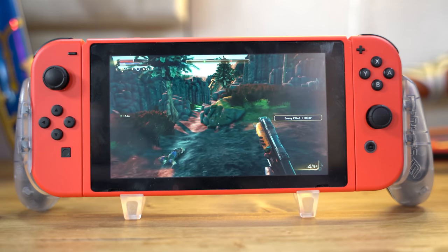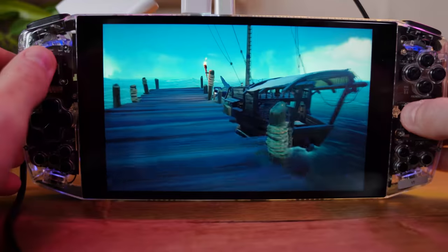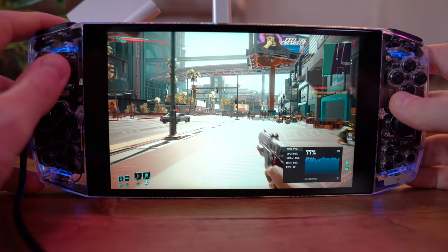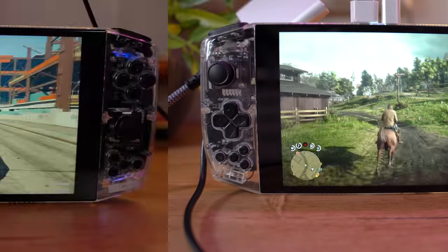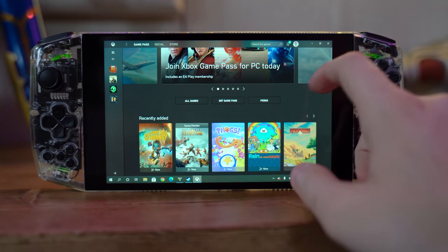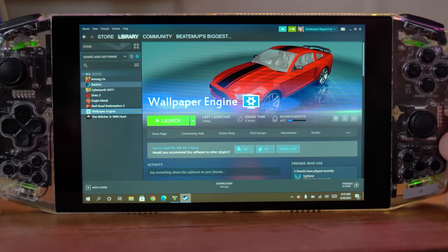The biggest difference is that this guy can barely manage to play Outer Worlds, whereas this can run Cyberpunk. It's called the Ayn Neo, and it was designed to be the world's most powerful handheld console. Other than the fact that it can play Cyberpunk, Red Dead Redemption, and GTA 5, it's not tied to any one store or company — you can just install Steam, Game Pass, Epic Store, whatever you want.